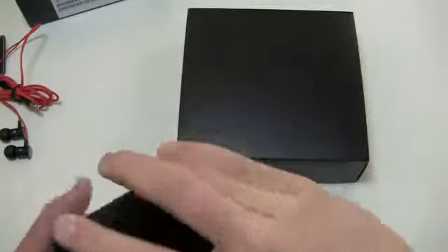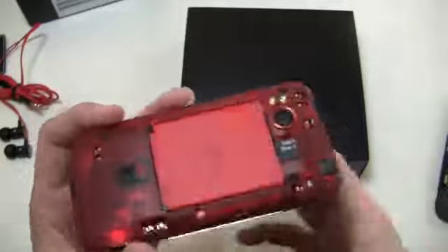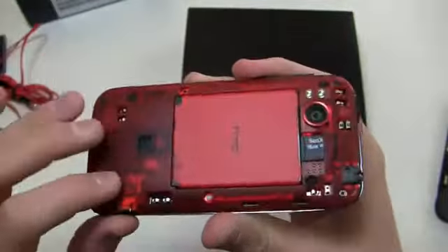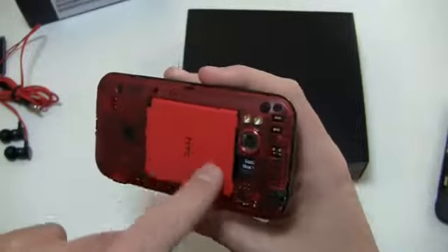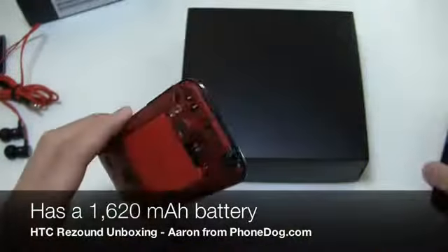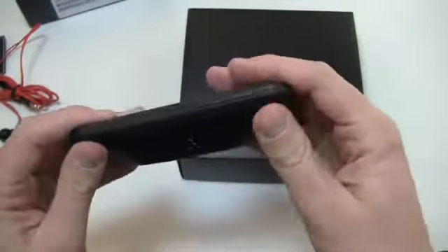I'm going to pull off the back and show you what it looks like — they focused on this in the presentation a couple of weeks ago in New York. You can see this kind of red coating on the inside, and as Jimmy Iovine said, you can look inside and see what powers your device. You've got your 1,620 milliamp-hour battery here, the 16 gigabyte micro SD card pre-installed, and the SIM card slot is underneath the battery.